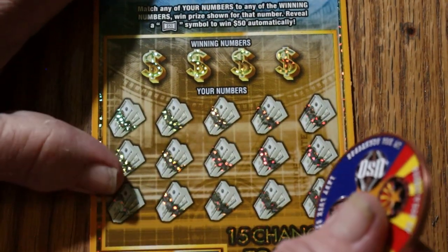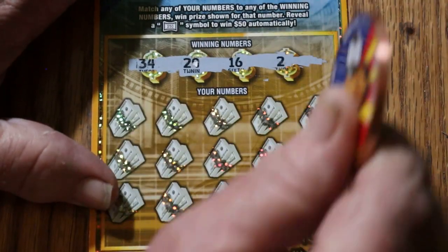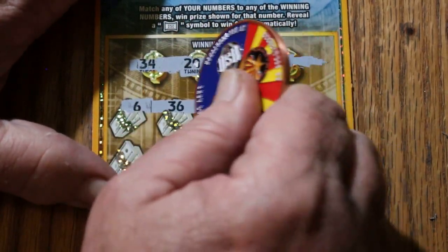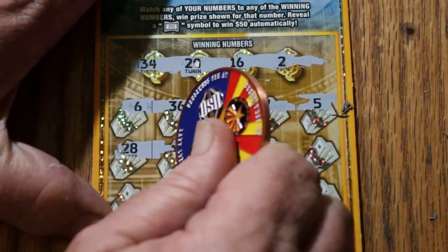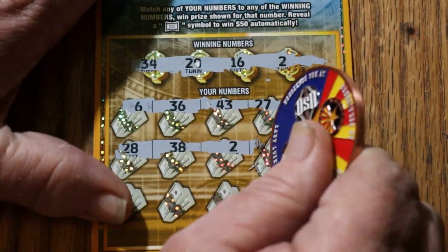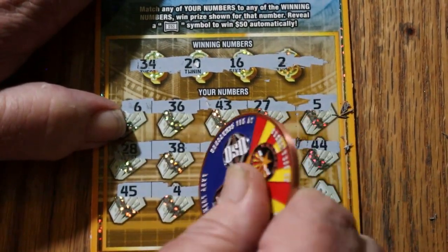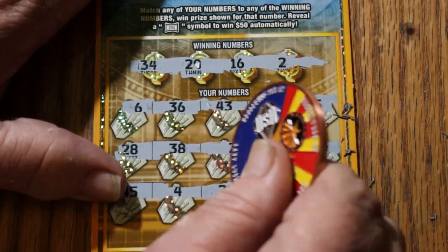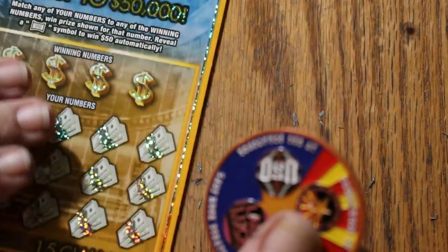Ticket 17. 34, 29, 16, and 2. 6, 36, 43, 27, and 5. 28, 38, 2 — we got a match. 18, 44, 45, 4, 21, 32, and 10. So we just have the number 2 here. And another 5. And another 5.